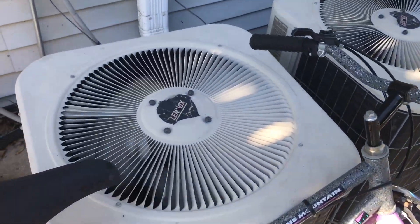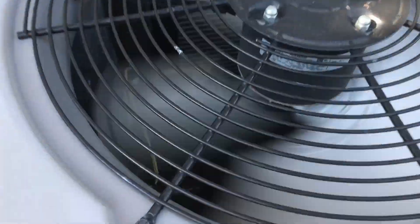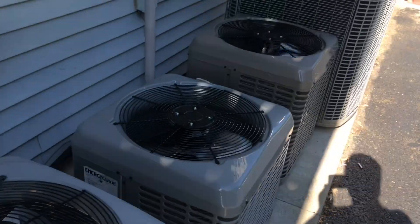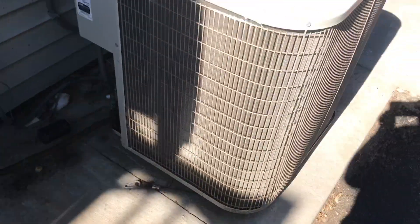There's a Lennox right here running. And then here's the Sluxer which is running. These ones are running too. This one is running as well. That one's on. This one's running.